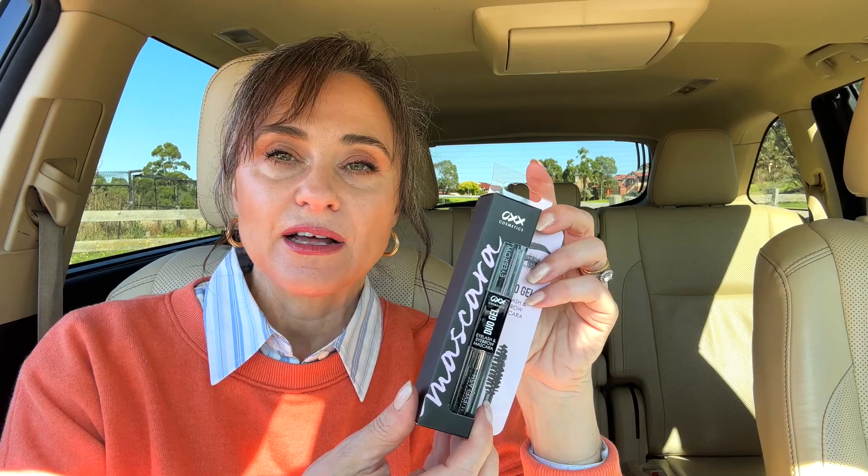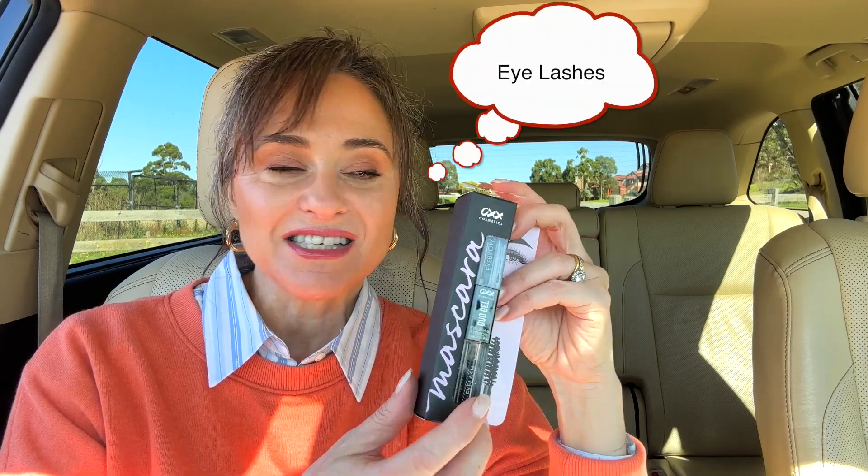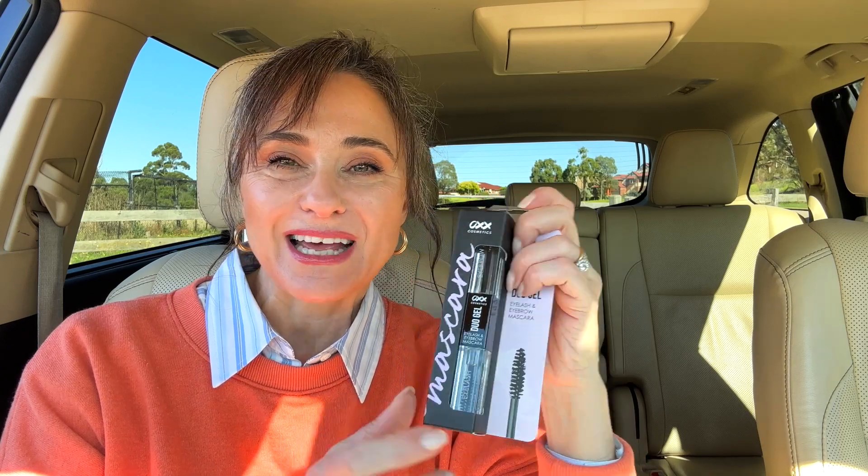Next, there was the Duo Gel Eyelash and Eyebrow Mascara — a two-in-one product you can apply to your eyebrows and as mascara. It takes up less space in your makeup kit but does two jobs in one, which I thought was really cool. Another mascara by OXX is the Hyper Lash False Lash Mascara. I couldn't find the color on the packaging, but I'm hoping it's black when I open it. It looks like it's going to be black.